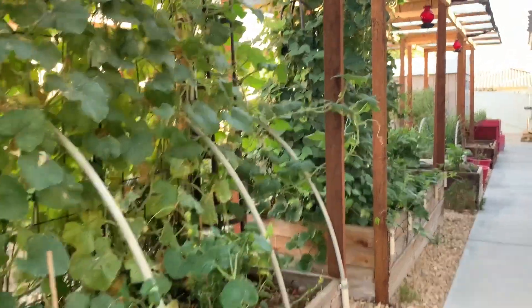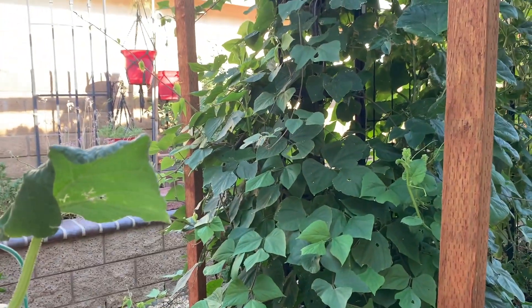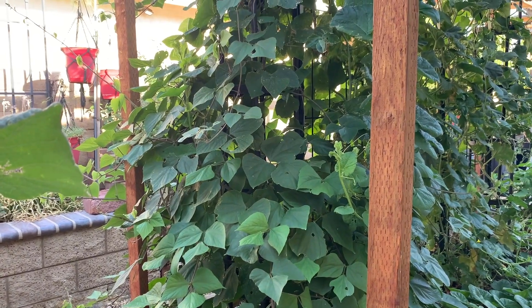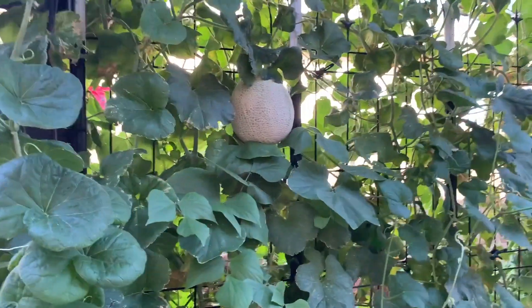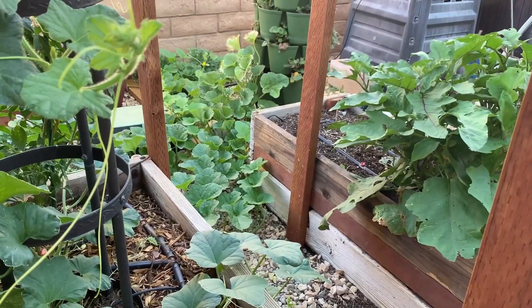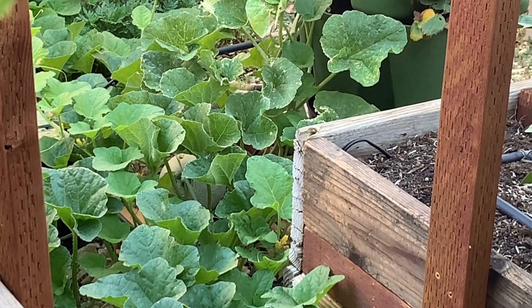I can't believe that this hyacinth bean took over and did all of this — that's amazing to me. And I did see some blooms on it, but they're not spectacular blooms. I'm waiting for some cantaloupe, and that's what this is down here too. There's a cantaloupe right in there on the ground.